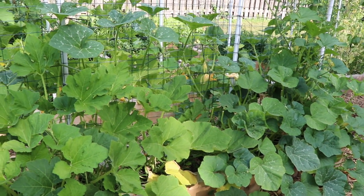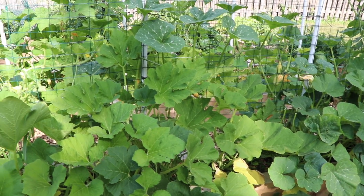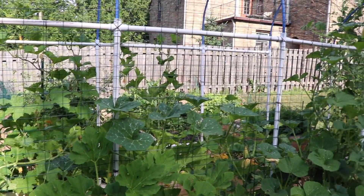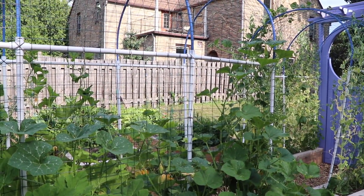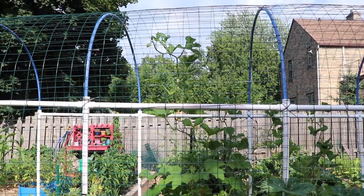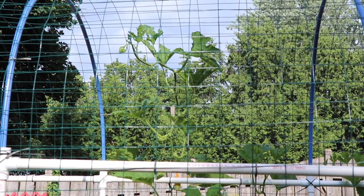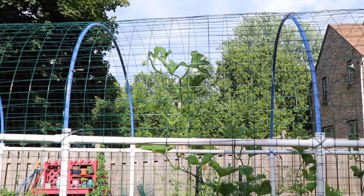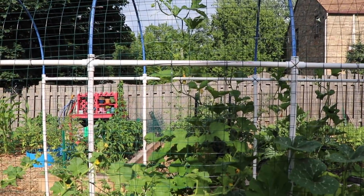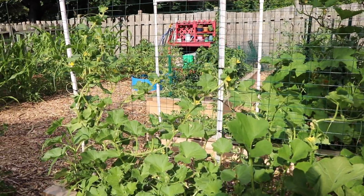All of the vining plants and the arched trellis are coming along quite nicely. Most of them are about midway up the trellis and several of them are well beyond it. If we pan over and zoom here, you can see that squash on the other side is almost to the apex of the arch, which is pretty cool. I might spend some time this afternoon after it cools off going through and making sure all of the vines are going in the direction that I want them to.